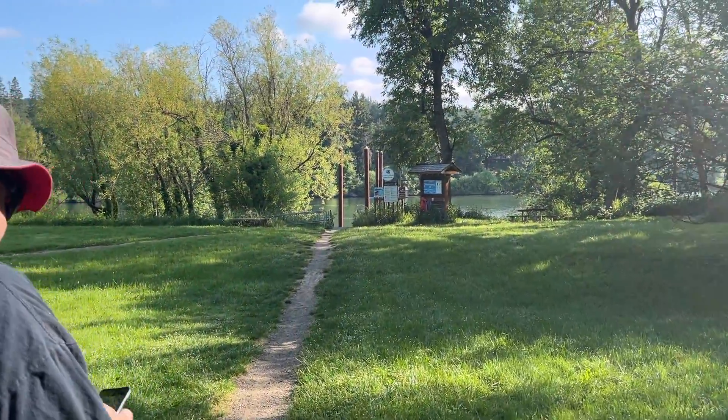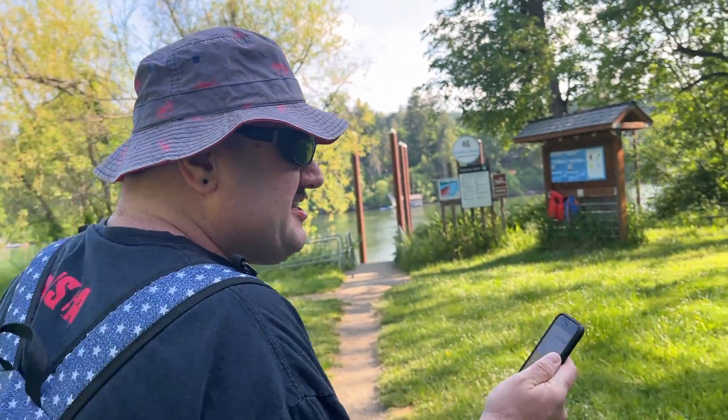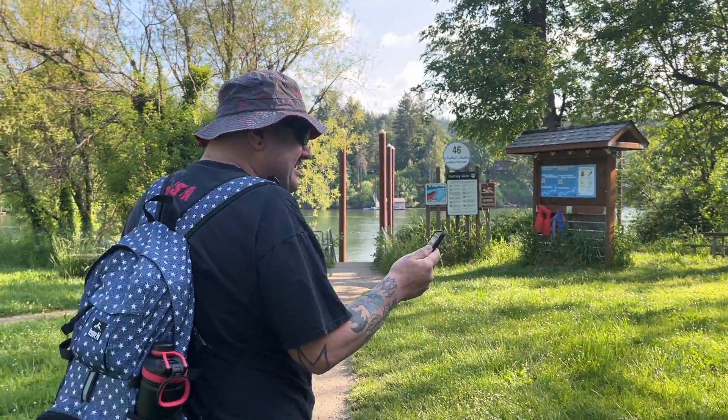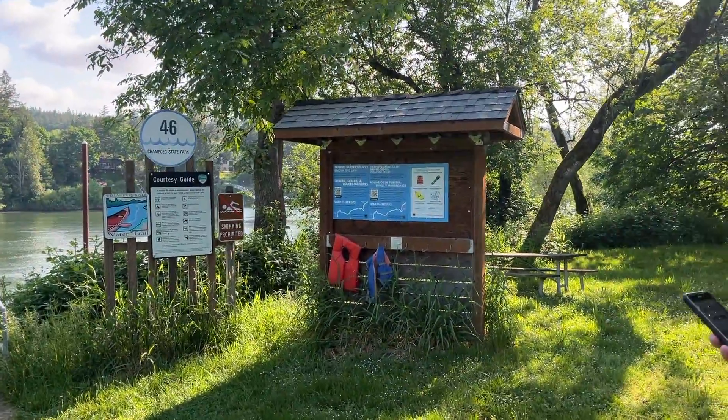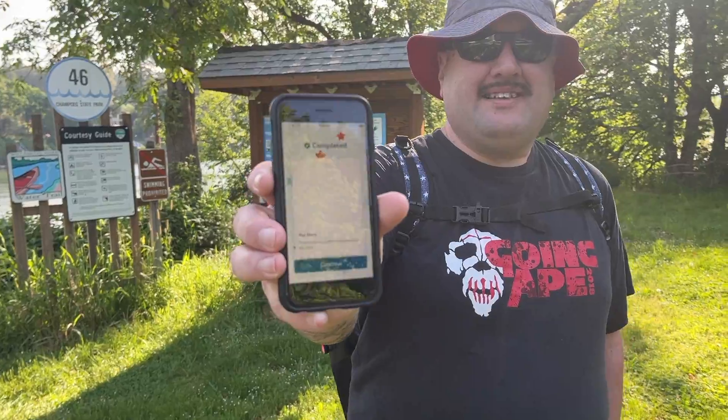Headed to our first Adventure Lab location, the dock. This state park is a rare combination of history, nature, and recreation. The question is: what state park are we in? One word — that's the question for this Adventure Lab. Got that one done. Woohoo!